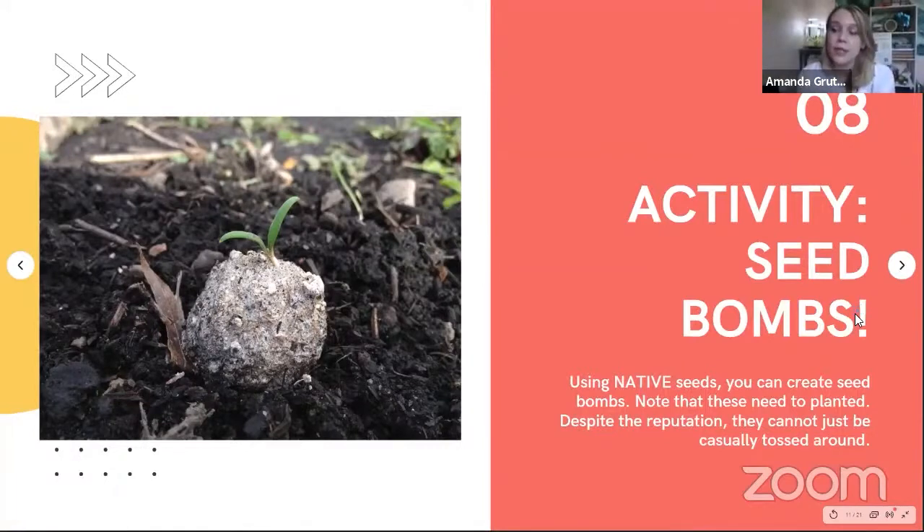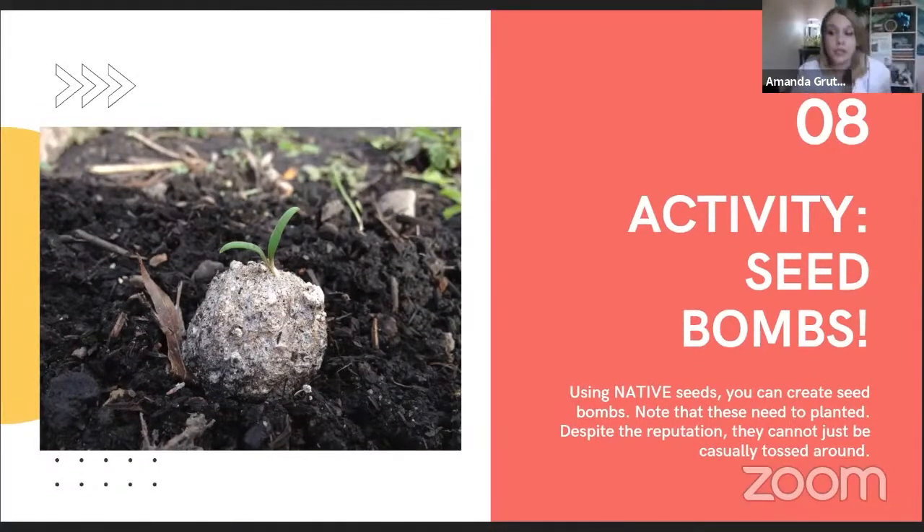I'd like to mention the activity of seed bombing. Essentially, you use a fertilizer and an emulsifier, add seeds to it, and you're supposed to throw them in different places where you see dirt and grass. However, this is not a particularly fruitful activity - no pun intended. You can absolutely make seed bombs with kids and younger students; it's a really fun activity to get them engaged. But you still have to plant them properly. You still have to ensure that they're properly taken care of. Definitely look that up if you work in a classroom. But ensure that they're actually getting planted properly - they do have to go in the ground.